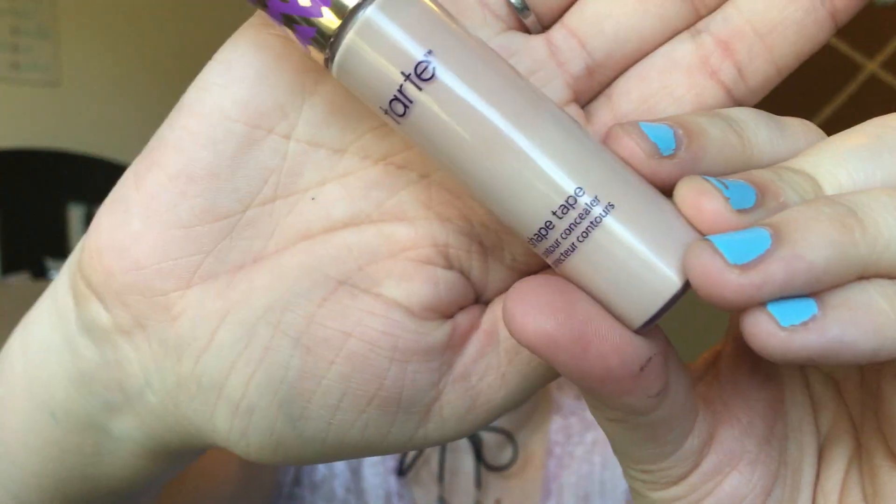Now for my holy grail: the Tarte Shape Tape Concealer. This stuff is amazeballs — the coverage with that doe-foot applicator is incredible. I had to purchase it online and just guessed on a color because all the shades close to mine were constantly sold out at every Ulta I called, even cities an hour away. I can't remember the exact price but it's in the twenty-something dollar range. This is my number one.